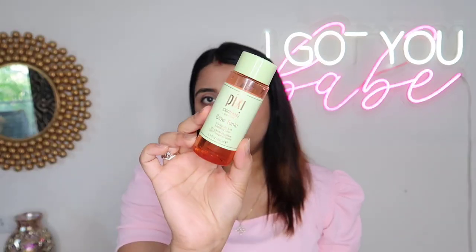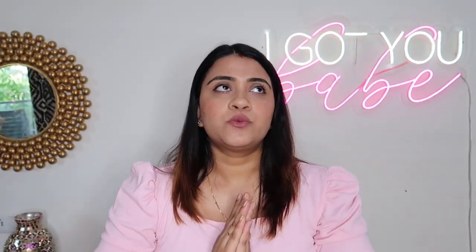The first one is the Pixi Glow Tonic 5% Glycolic Acid Toner — this is more than half finished. Trust me, if you use this you don't need chemical peeling or anything like that. Just put 2-3 drops on a cotton pad, wipe it on your skin, and you will see that glow from within as dead skin is removed. This is my favorite exfoliating toner.